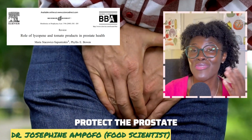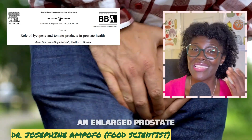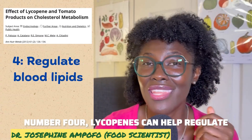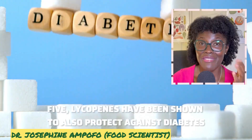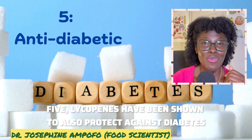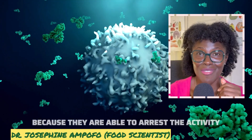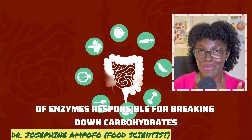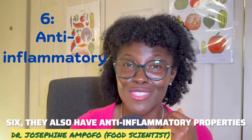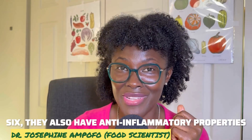Third, lycopene has been shown to protect the prostate and help shrink an enlarged prostate. Fourth, lycopene can help regulate blood lipids like triglycerides and control cholesterol. Fifth, lycopene has been shown to protect against diabetes because it can inhibit enzymes responsible for breaking down carbohydrates.